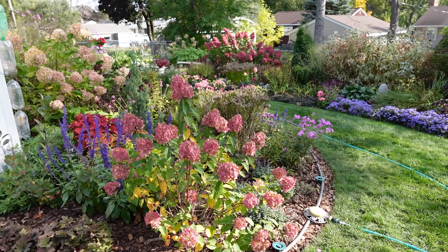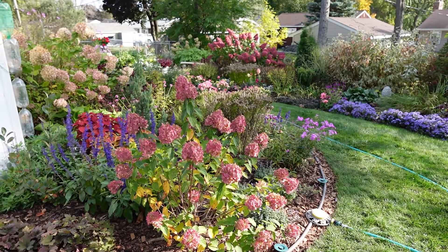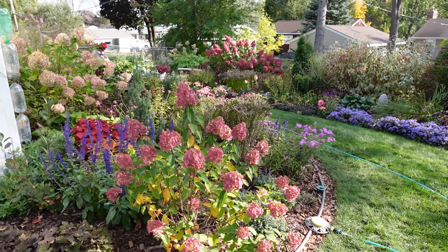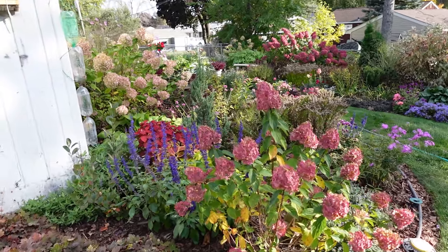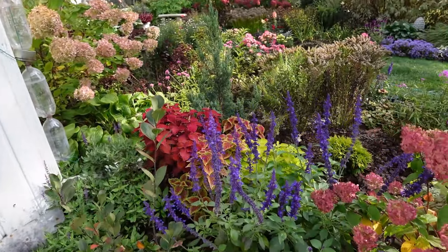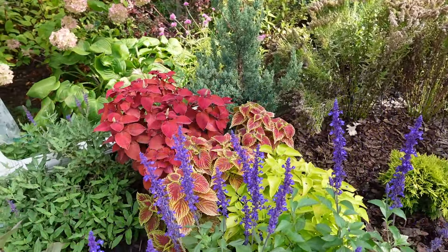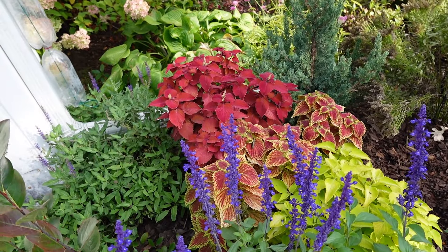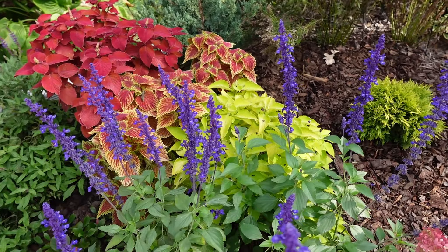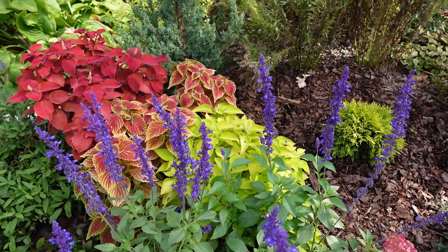Things are still looking good, but we are going to possibly get our first overnight temperatures in the mid-30s. So some things are going to get frost nipped, most likely, even though it's not a true frost. One thing would be the coleus over here. I have Sedona Sunset coleus on the left, in the middle is Golden Dreams coleus, and on the right is Limetime — that little grouping.